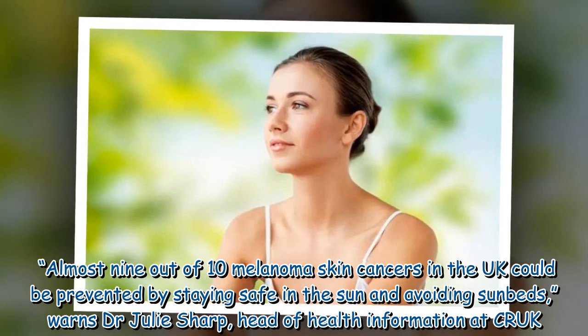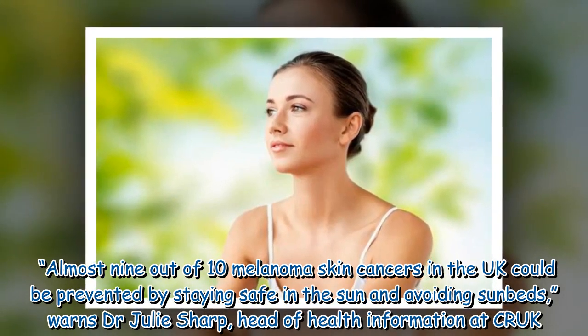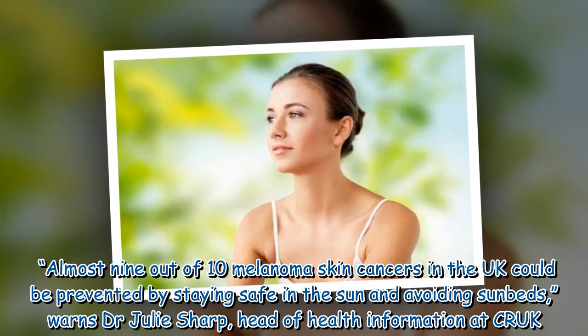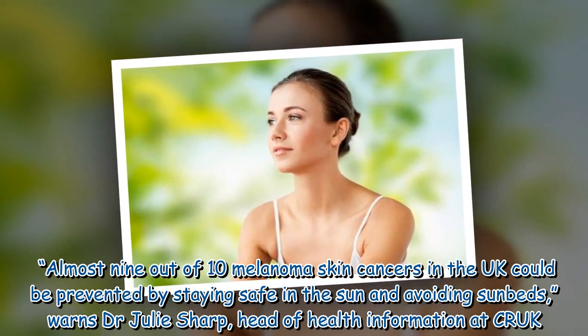Almost 9 out of 10 melanoma skin cancers in the UK could be prevented by staying safe in the sun and avoiding sunbeds, warns Dr. Julie Sharp, Head of Health Information at Cancer Research UK.